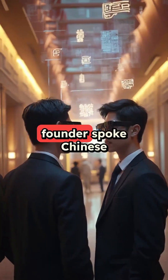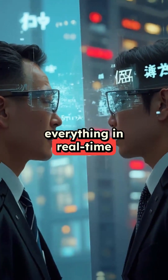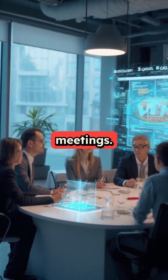I tried them out in Vegas while the founder spoke Chinese to me. The glasses translated everything in real time with just a one second delay. They work with 40 languages and can even give you a cheat sheet during meetings.